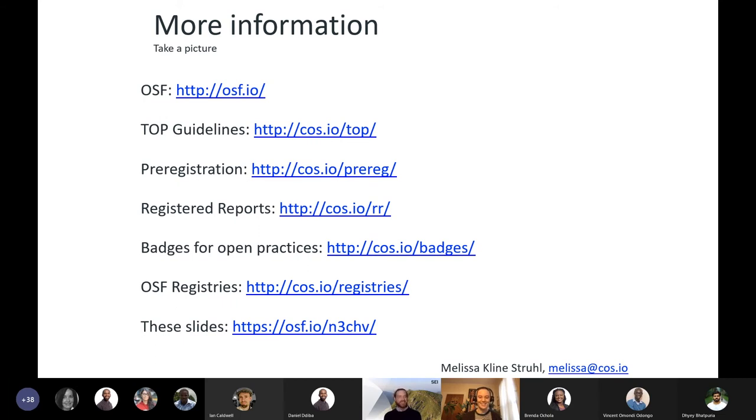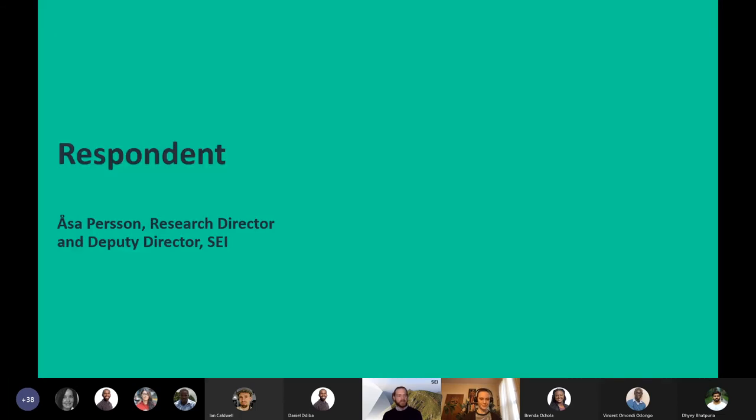Thank you so much, Melissa — that was a fascinating presentation. The next part of our agenda is to hear from our Deputy Director and Research Director, Aulsa Pershan, as respondent — an opportunity to reflect on the keynote and frame things in advance of the Q&A. Please type any questions into the chat; Neil will take note of them and direct them to Melissa or Aulsa.